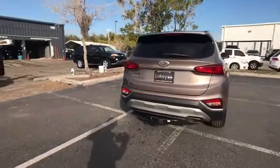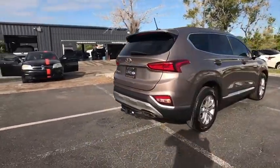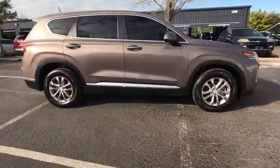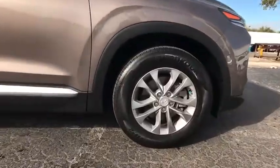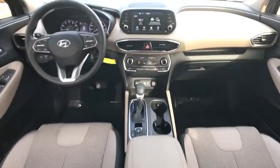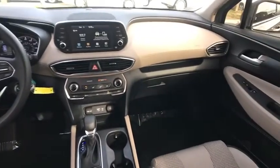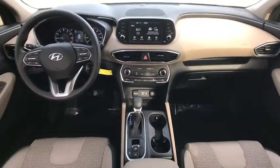This vehicle has less than 5,000 miles. Here are some of this vehicle's great options: blind spot monitor, tow hitch, aluminum wheels, rear spoiler, brake assist, traction control, stability control, daytime running lights, FWD, tire pressure monitor. Come see the car for yourself.